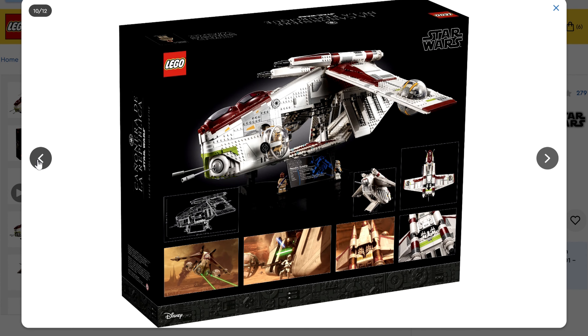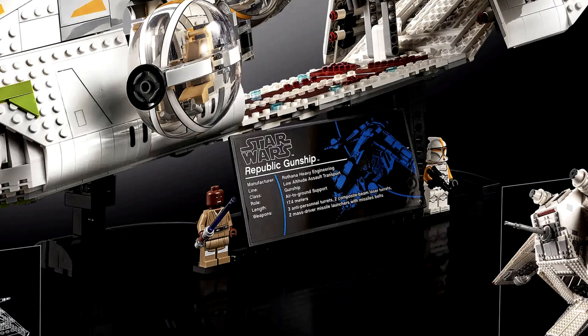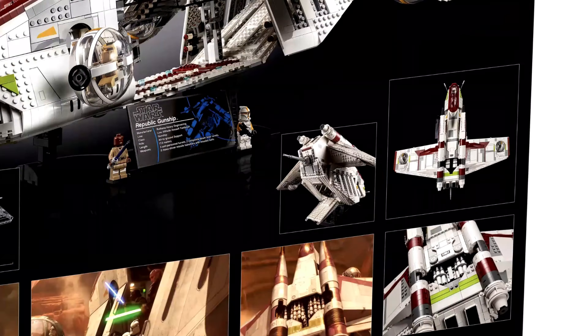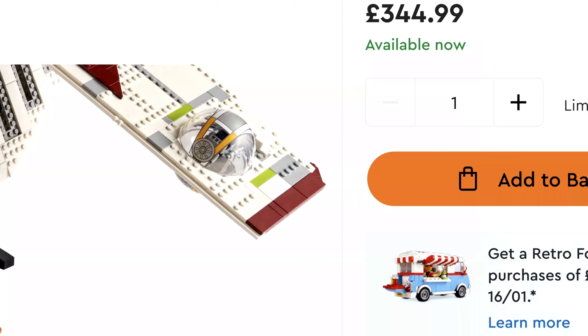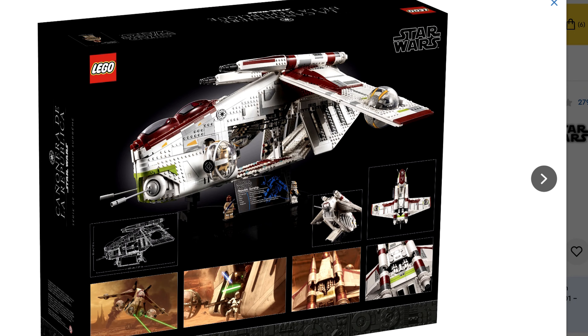With regards to the minifigures, we have him and — well, they couldn't even care less about the other minifigure because they've not given him a separate photo. The box artwork is beautiful. I do believe this is a fan vote LEGO set — the gunship beat the other two. And then for the fan vote for the minifigures, they didn't actually add in the minifigures that were voted for. So there's lots of controversy about this set, but you can see all the detail on the box. This comes in at my number eight.